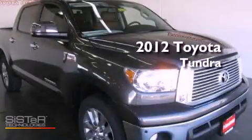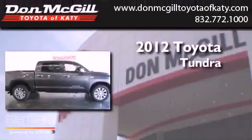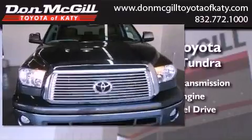This is a brand new 2012 Toyota Tundra. This truck has an automatic transmission, a V8, and the added capability of four-wheel drive.